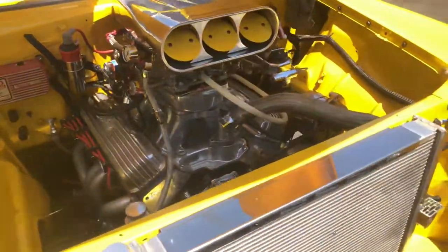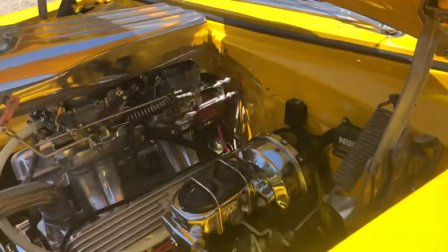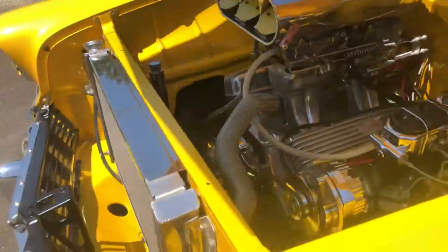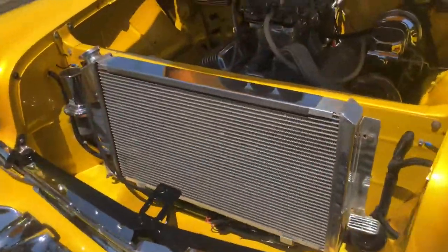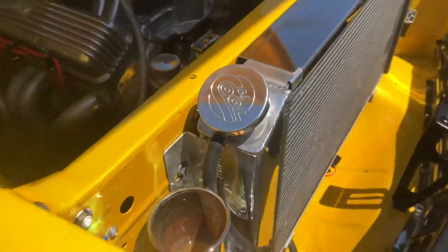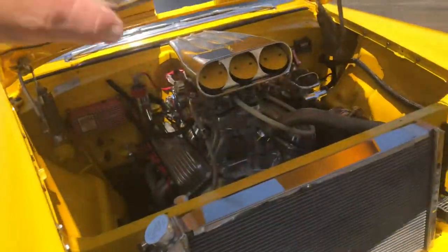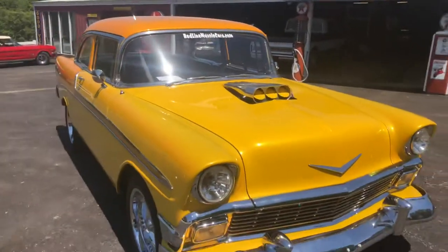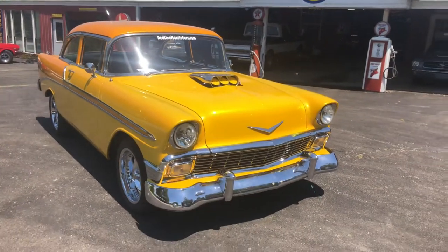All kinds of goodies — really nice, lots of chrome. It's got a nice system on it. Aluminum radiator. It fires up first time every time. It's ready for cruising or for the car show, whatever you want to do with it.